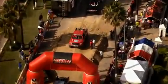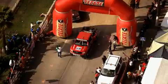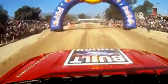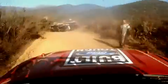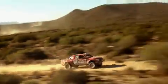The starting line: Ensenada. The EcoBoost engine powers the F-150 past all stock-full trucks. Before long, it passes seven other vehicles at speeds up to 100 miles an hour.